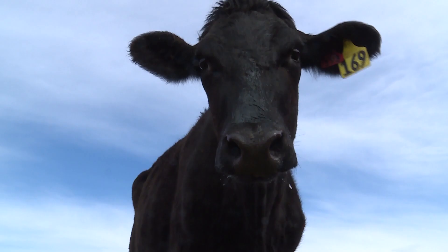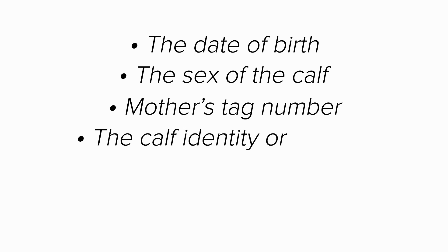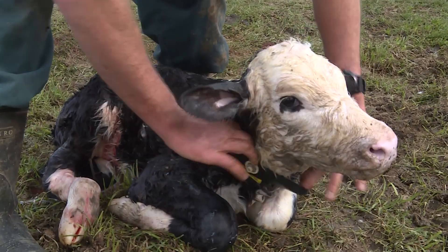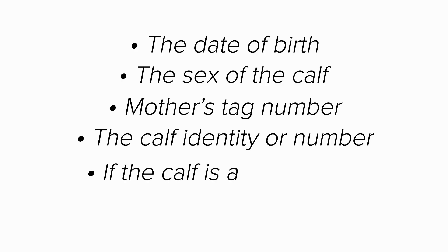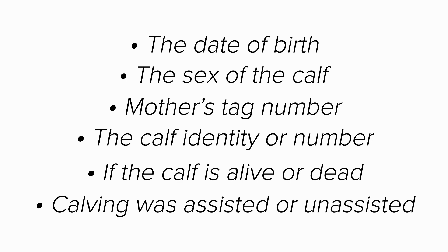The mother's tag number, the calf identity or number — you can use neck bands with numbered tags to temporarily identify newborn calves in the paddock — whether the calf is alive or dead, and whether the calving was assisted or unassisted.